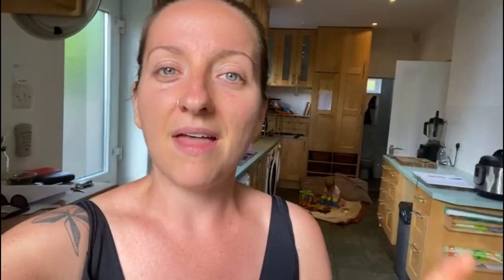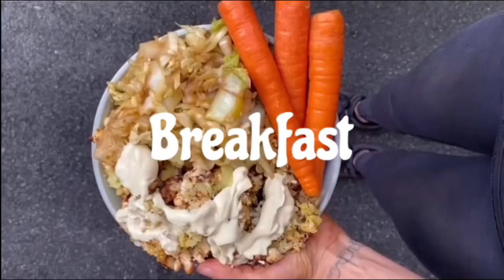I like to do something called the 50-50 plate. I have half of my plate as starches — so potatoes, rice, beans — and half as non-starchy veggies.